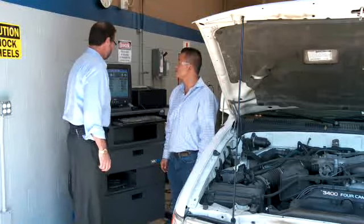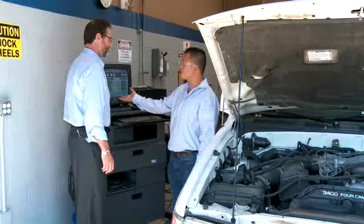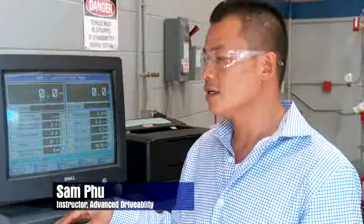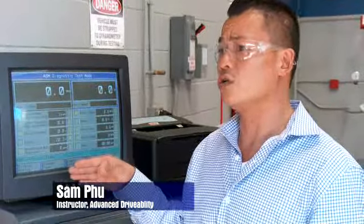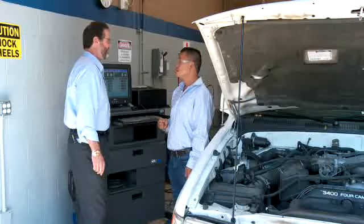This looks like quite a challenging machine here — what does it do for the students? This is the smog machine and this is what we use as a five gas analyzer. This is the same machine that the state uses for emission tests, so it's very important that the student learns how to use and operate this machine. Boy, technology has really changed from back in the day.